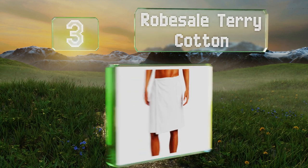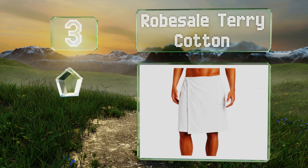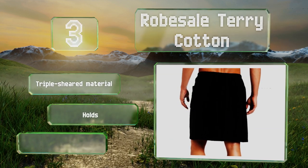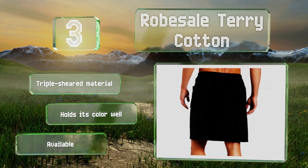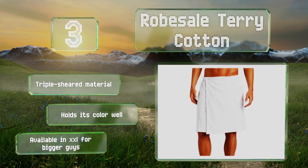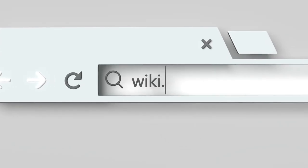Nearing the top of our list at number three, straightforward and effective, the Rose Sales Terry Cotton is extremely dependable thanks to a premium quality fabric that's resistant to fraying. If you want a steam room staple for years to come, you can't go wrong with this classic model. It's made from a triple sheared material that holds its color well and is available in an XXL for bigger guys.